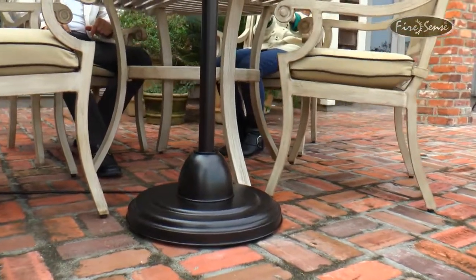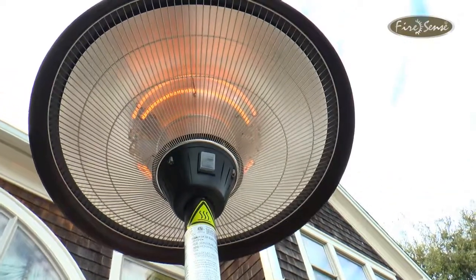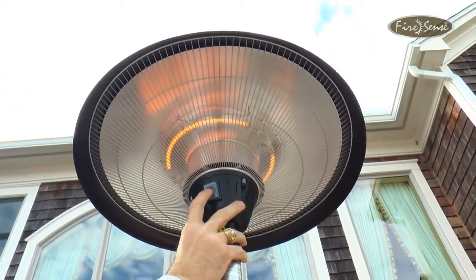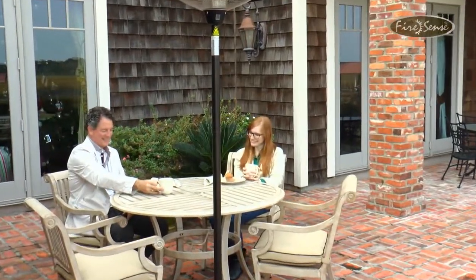The simple design and old world bronze finish allow this heater to blend in any patio environment. This heater has two settings for half power and full power. This exciting new technology from FireSense is an ideal solution for any outdoor living space.